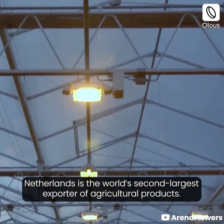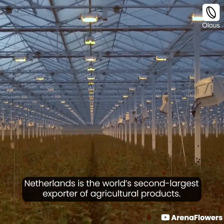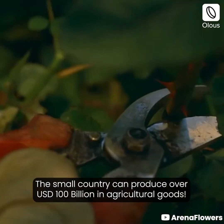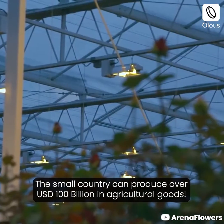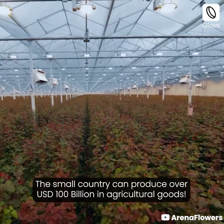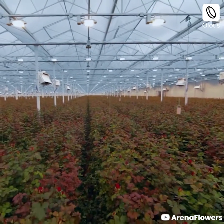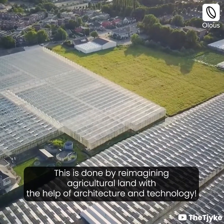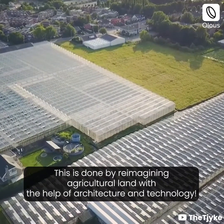Netherlands is the world's second largest exporter of agricultural products. The small country can produce over 100 billion US dollars in agricultural goods. This is done by reimagining agricultural land with the help of architecture and technology.